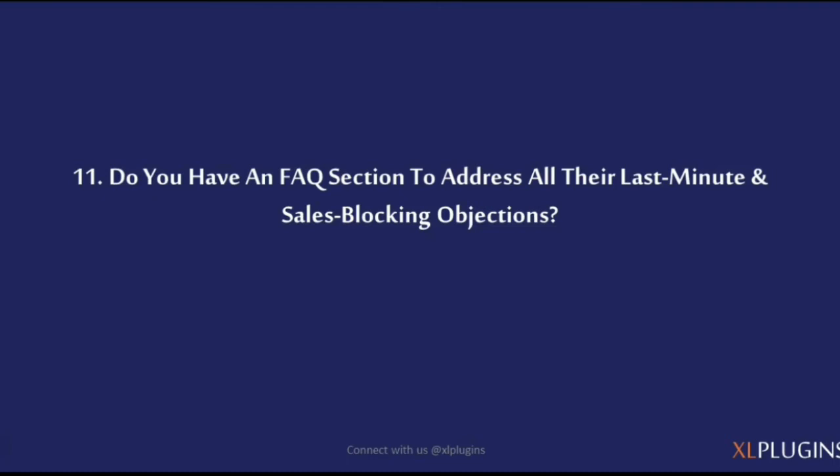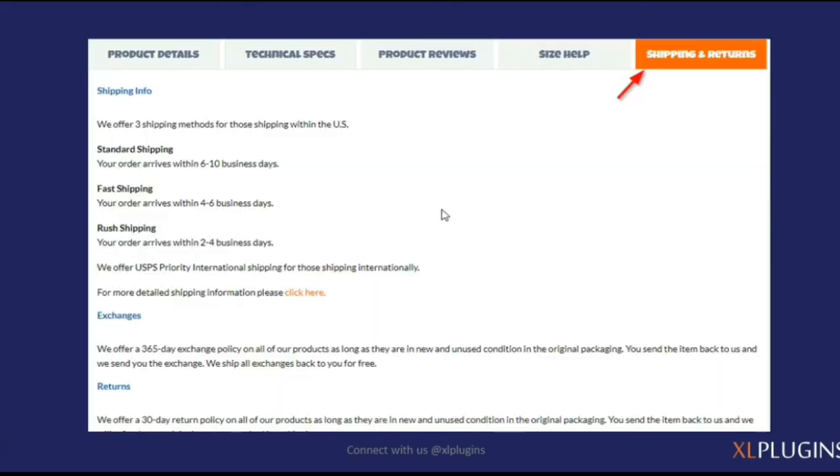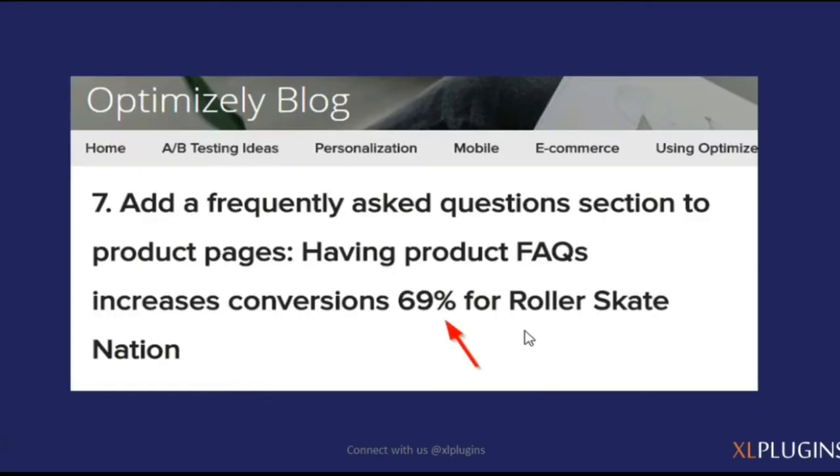Do you have an FAQ section to address all last-minute sales-blocking objections? FAQ stands for frequently asked questions, but you should also think of SAQs — should-ask questions — the questions shoppers aren't asking but should be, and you want to answer those in advance. Roller Skate Nation added a frequently asked questions section and it increased conversions by 69%.